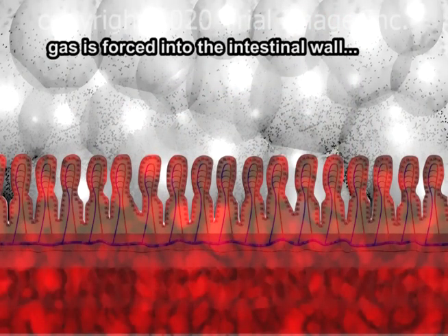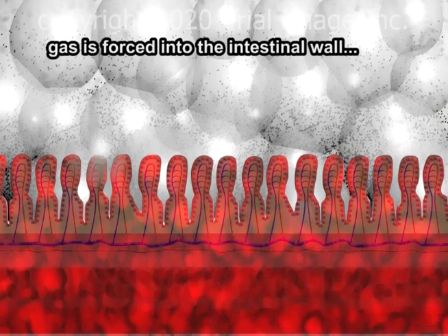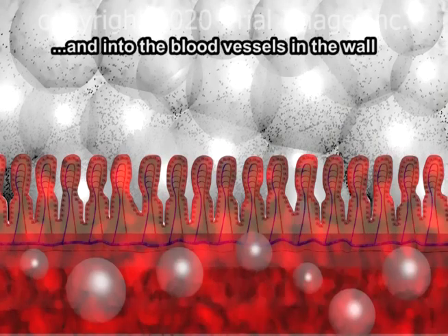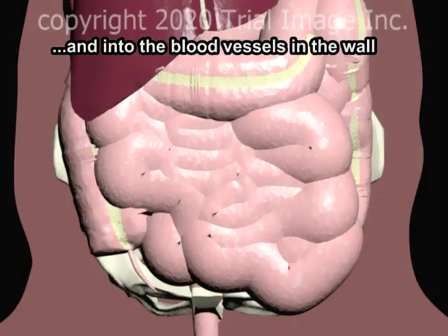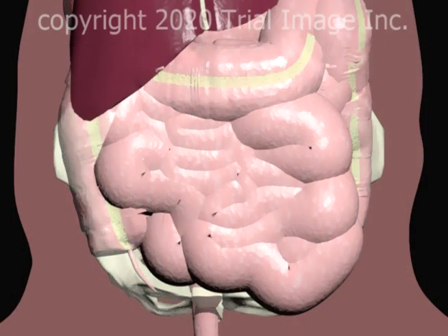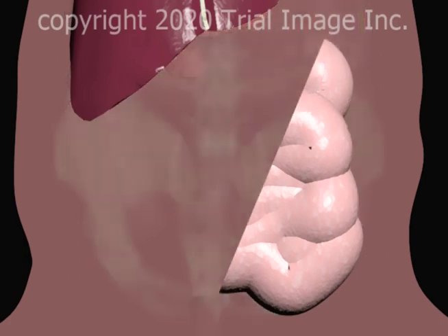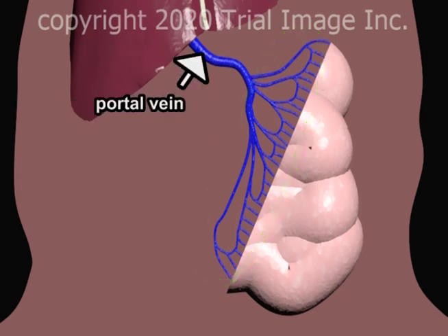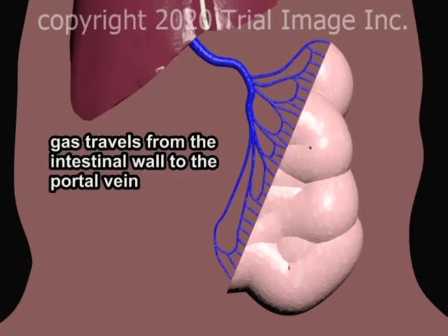The gas in the intestine is under such pressure that it is forced into the intestinal wall and into the blood vessels within the wall. This cutaway view demonstrates a portion of the web of veins which drain blood from the intestine into the liver via the portal vein. Gas which has entered veins within the intestinal wall travels to the portal vein.